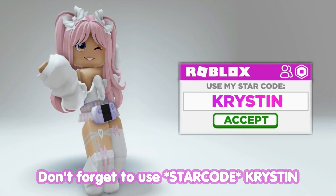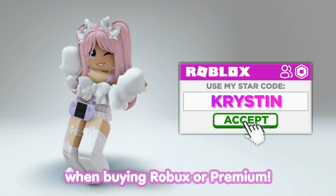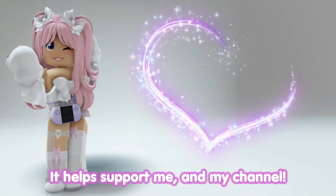Don't forget to use star code Kristen when buying Roblox or Premium. It helps support me and my channel.